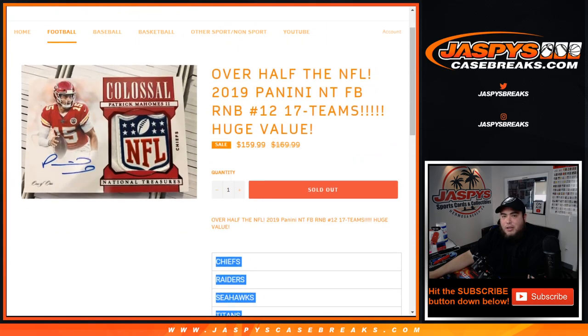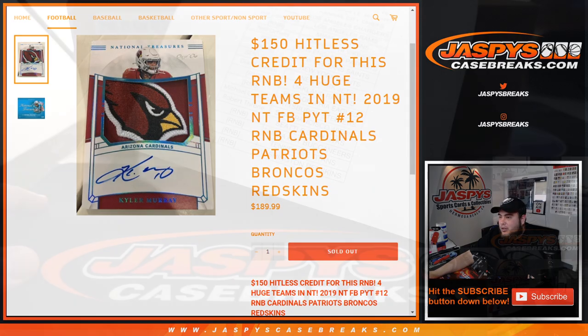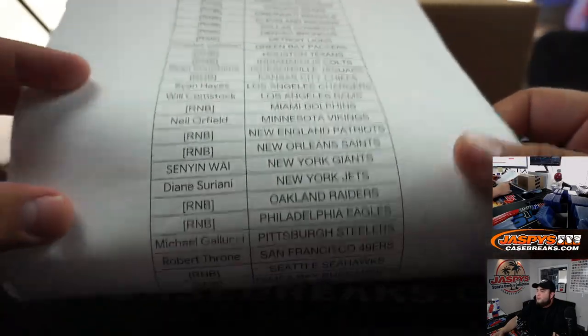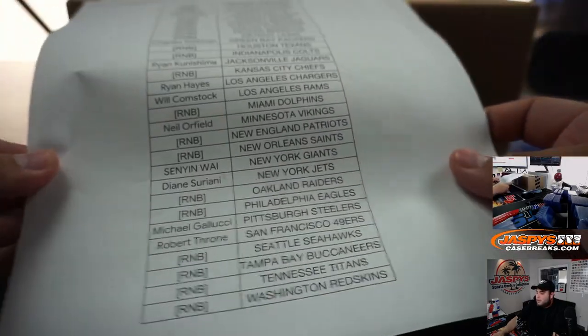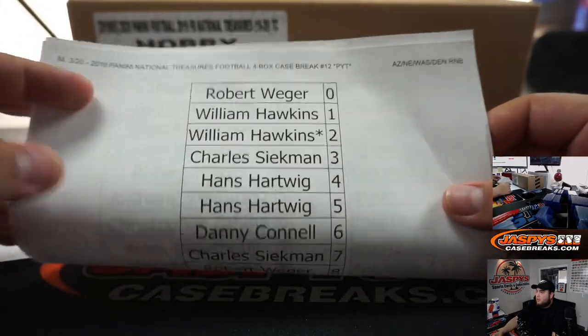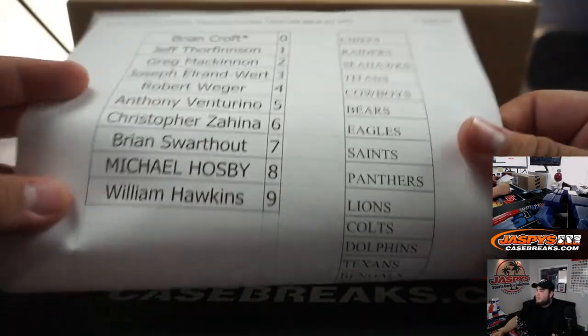One of them had 17 teams in it, and one that had four teams — Cardinals, Patriots, Broncos, Redskins — which we did. And here are the customers that are in the break straight up. For you guys that got spots straight up, and here are the random number block teams — this is for the four teams, and this is for the 17 teams.